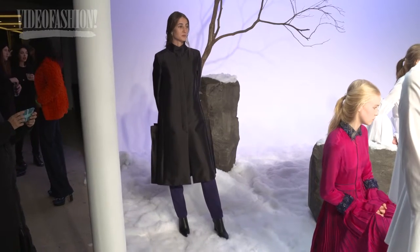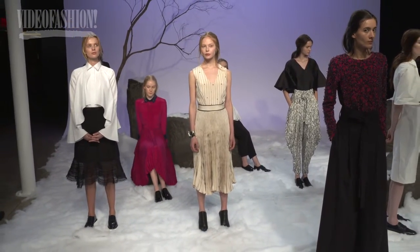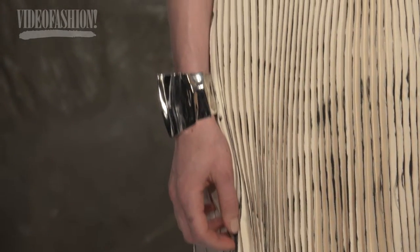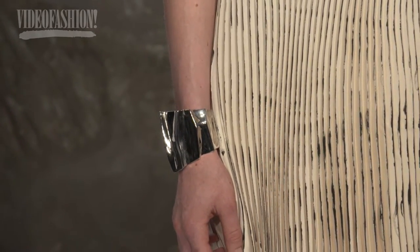We have some great jewelry from Killer Collection today. There are some tree branches in the set, and we've created some tree branch earrings. We have some beautiful pleated dresses and skirts this season that are hand painted, so we've done some pleated cuffs out of silver and brass to go along with that.